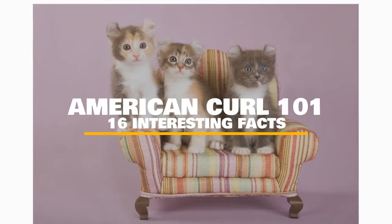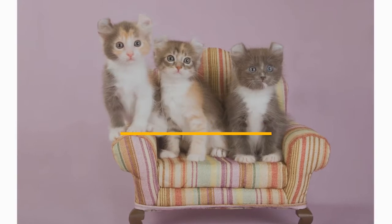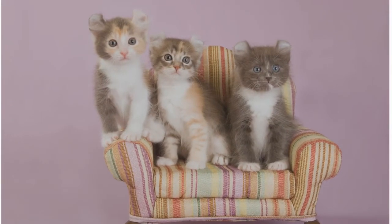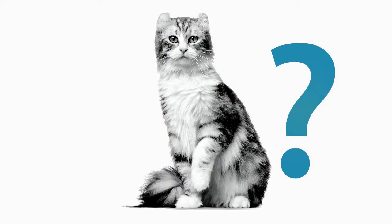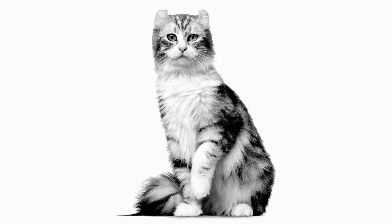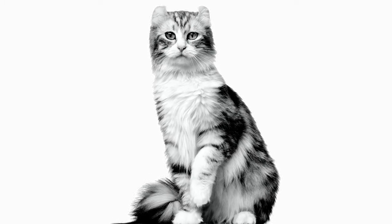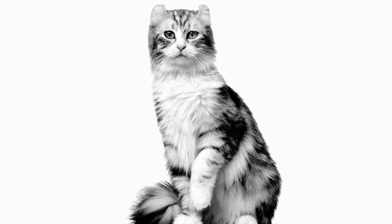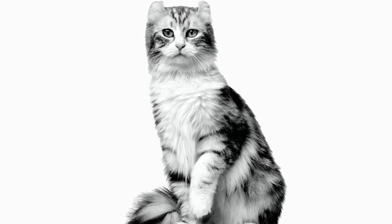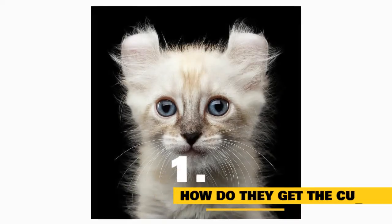16 facts about the American Curl cat breed. In this video we will try to answer all your questions about the American Curl cat breed, like why do their ears curl backward and do their curly ears affect their hearing? If curly cuties are your thing, then you've got to take a peek at the perfectly unique American Curl — a forever kitten with the most unique ears you've ever seen, with personality plus, who loves everyone and does well in new situations.